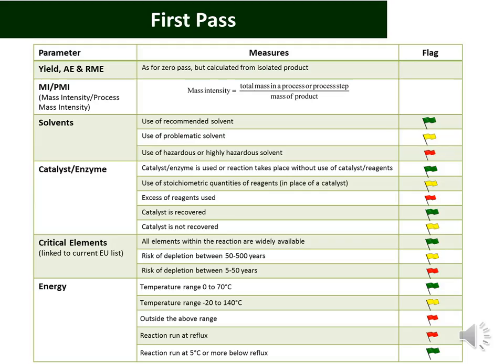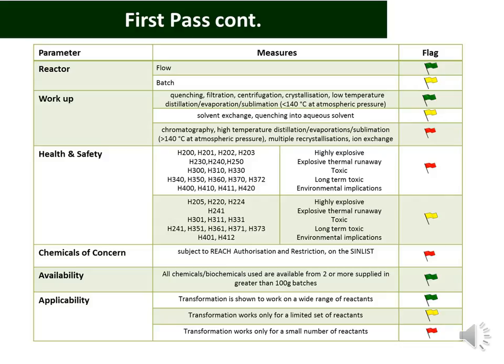First-pass is more comprehensive. It includes yield, atom economy, and RME as with zero-pass, but also includes mass intensity or process mass intensity. It provides a more detailed look at solvents; the catalyst or enzyme, if employed, is analysed; the use of critical elements is assessed; energy consumption is assessed; the reactor and whether it's in flow or batch is looked at; the workup procedure is examined; health and safety, which is more stringent; chemicals of concern; and availability and applicability. Please look at the metrics toolkit interpretation video for more detail on each of these.